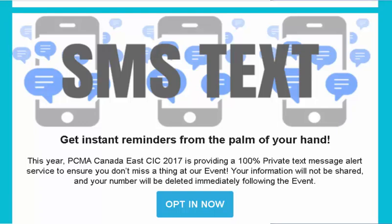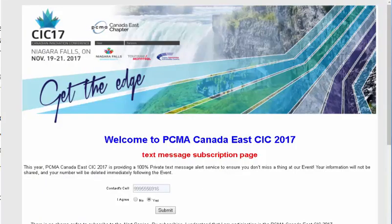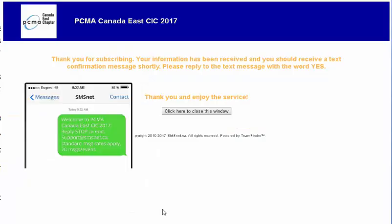In emails leading up to the event, PCMA members were informed that they could subscribe. They simply clicked the opt-in button and visited an event page created and hosted by SMSNet. We used the same imagery so delegates knew they were in the right place. They simply entered their number, clicked submit, and received a welcome message within seconds.